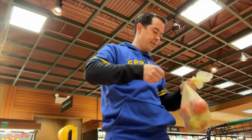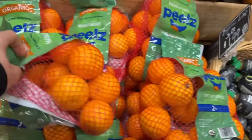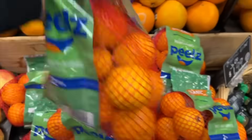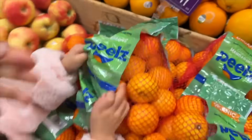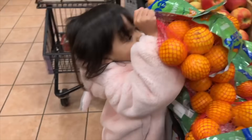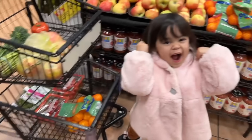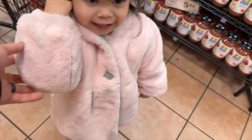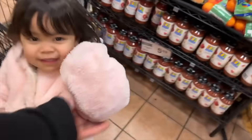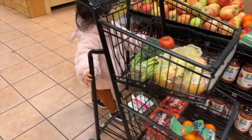Good call on the apples. Rarely do you find them organic, but these are little mandarins — easy peel. Be very gentle with them in the cart. The girls are going to love these.